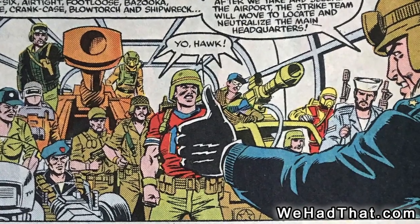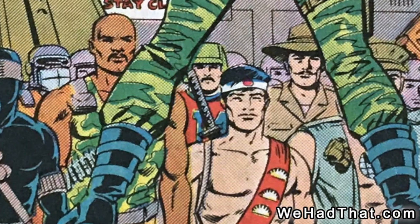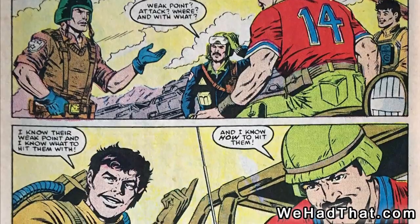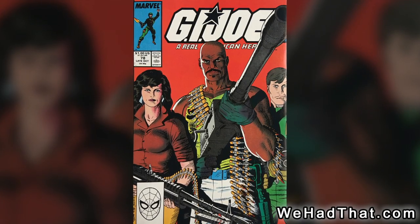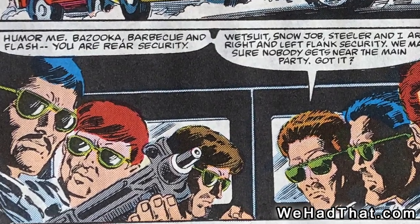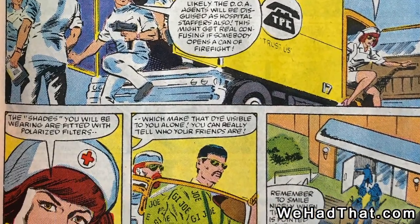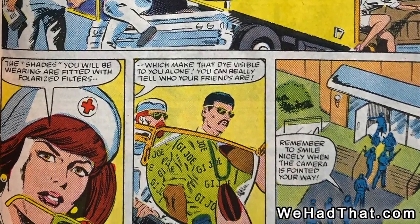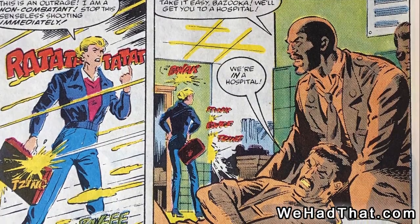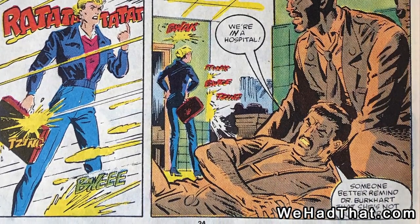Sometimes he was prominently featured, but just as frequently he was just a background character or maybe a face in a big crowd of Joes. Aside from his first appearance, his only other appearance of any note was in issue number 78 from October of 1988, where he was one of the Joes on a mission to rescue Hawk and General Hollingsworth. Bazooka and the rest of the rescue team were in disguise, so he wasn't in his usual green pants and red football jersey in this issue. The appearance is noteworthy because he was shot in the arm, which is the most action Bazooka had seen in the comics since his introduction almost three years earlier.